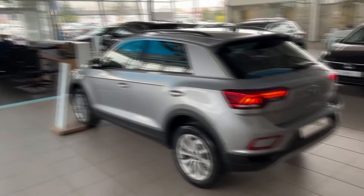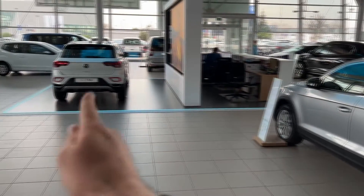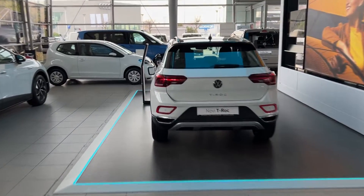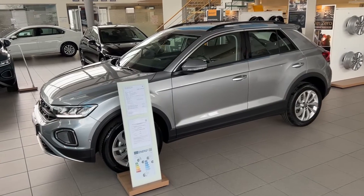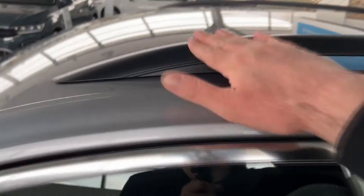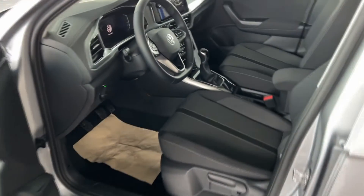Now you can see here we have the Life trim, and that would be the Style — so a bit of a different design, you see more chrome there and the side skirts are also in chrome. You can also get them in black as part of the black package, so a lot of configurations are available. You can see the roof rails here are in black, whereas on that one they are in silver.